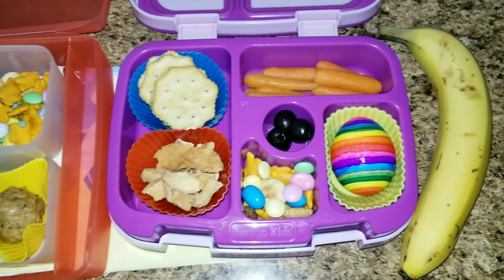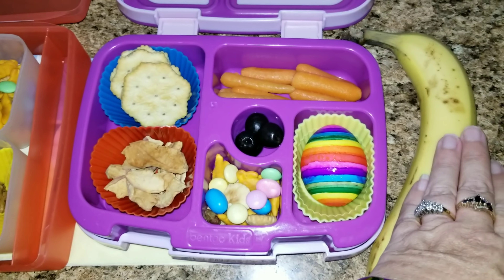Hey guys and welcome back to my channel. Today I am doing another week of school lunches for the girls.